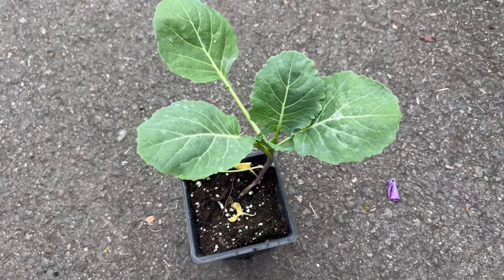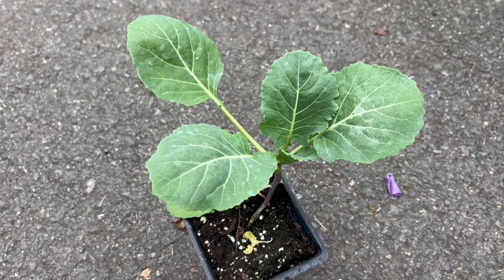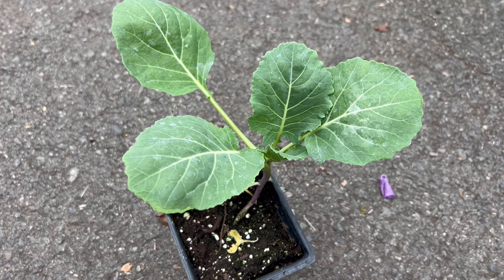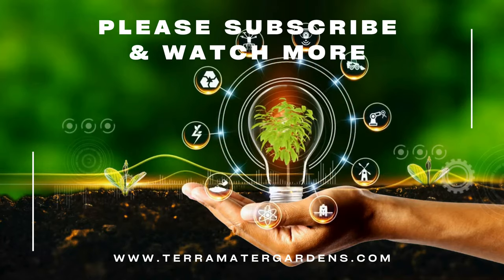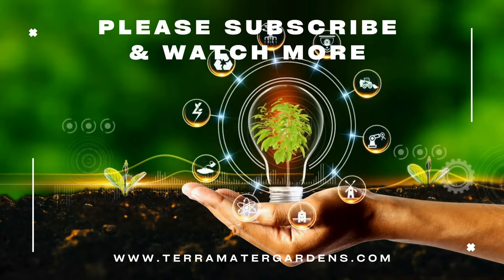Top Bunch Collard's robust nature extends to its role as a companion plant. Its presence in the garden can help deter certain pests while providing shade and protection to more delicate crops, making it a valuable addition to a diverse and harmonious garden system.